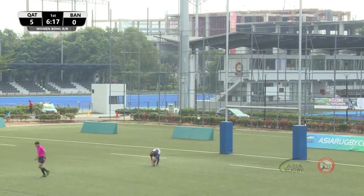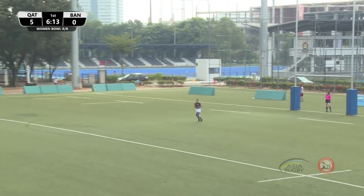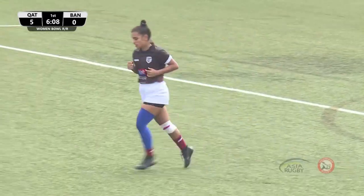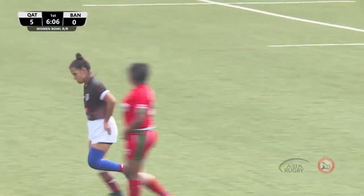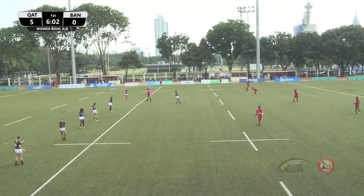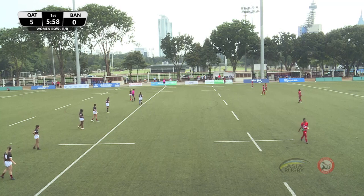We watched Bangladesh earlier today and we know they've got the Akhtar sisters with a lot of pace out wide. They've got Kabita Roy, who is lightning when she gets the ball. Let's see if they can give her some ball. That conversion was unsuccessful — the score remains Qatar 5, Bangladesh 0.